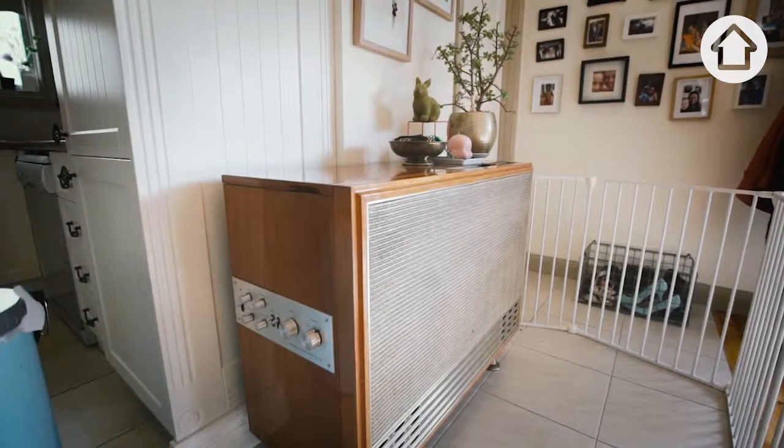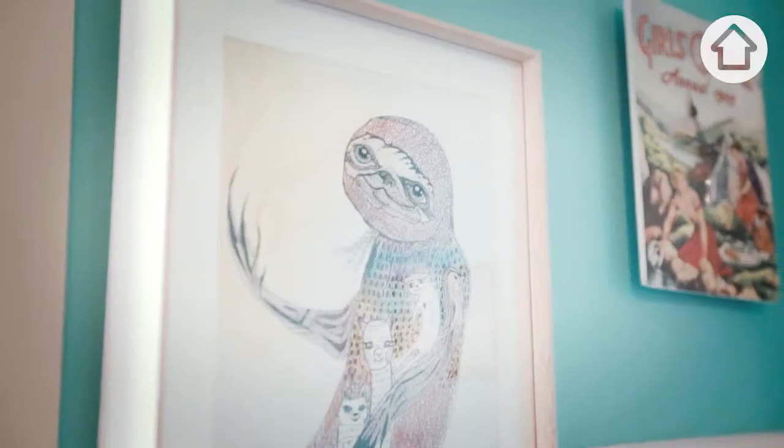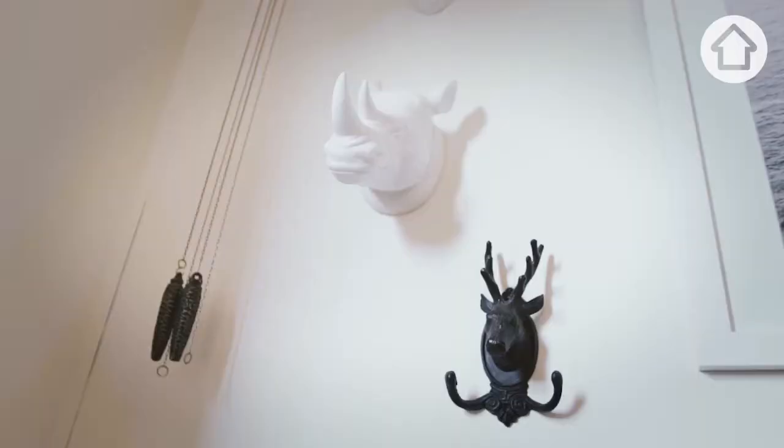It's been great to take you through our place today. We hope that you've got some inspiration for your own homes. If you'd like to see some more of our work, you can check us out. Good Day Rentals — and good day!